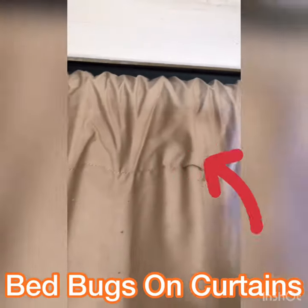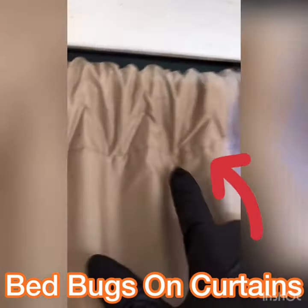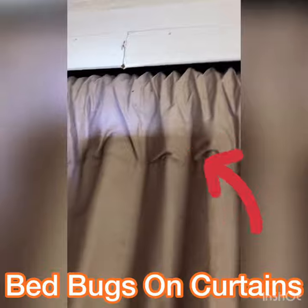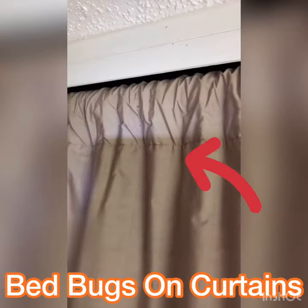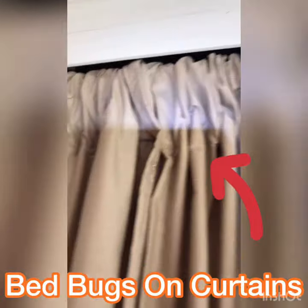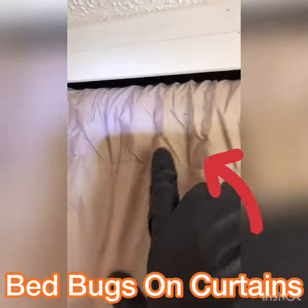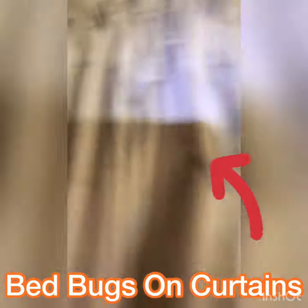Bedbugs will get up all along your curtains — they're on the front side and on the back. That's why it's very important to launder your curtains. In this case everything is just getting thrown away, but this highlights all those feces stains — they don't just live on your bed.